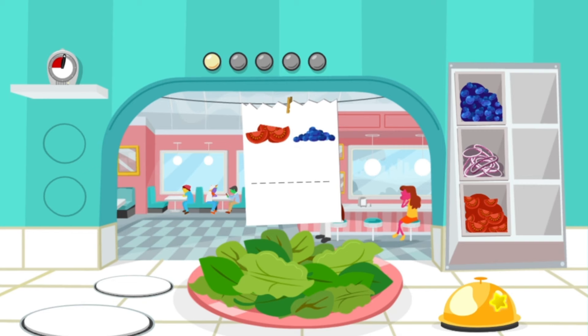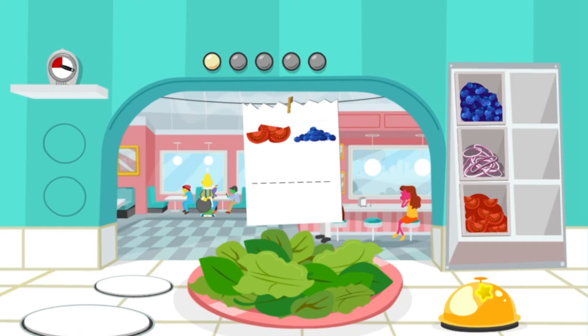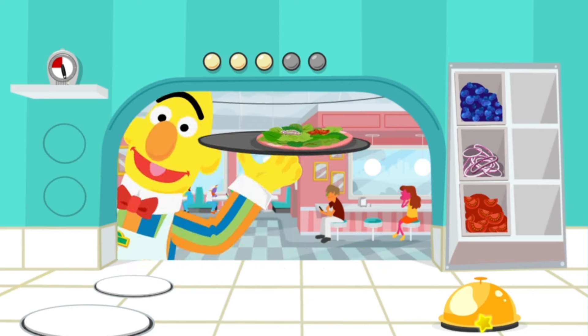You've got to fill five orders before time runs out. This order needs tomatoes and blueberries. Then when the order is ready, click the bell. I'll run this to the table right away! You're a pro! Top it like it's hot! Keep up the good work, Chef!